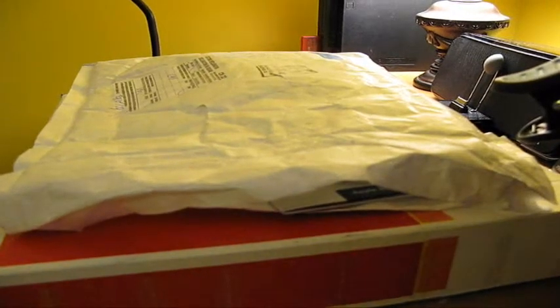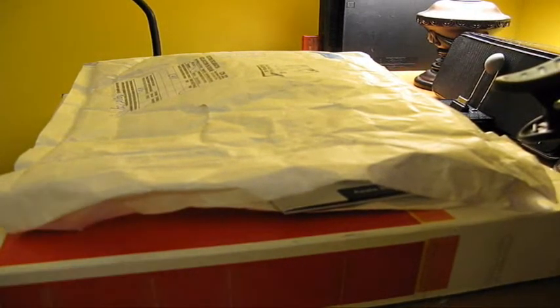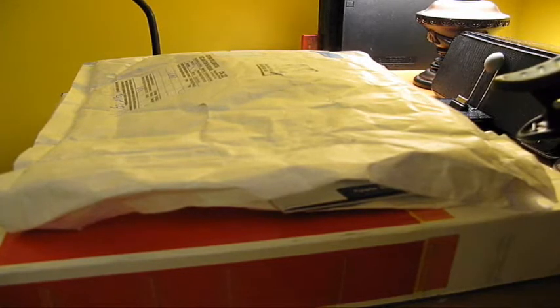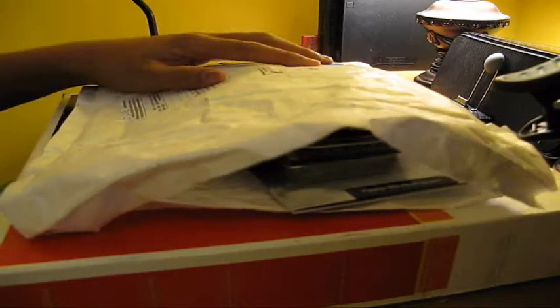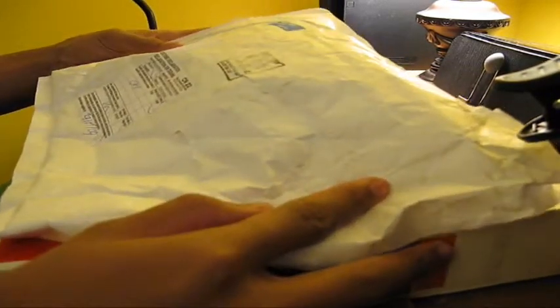Hey, what's up everybody? Obey Brandon here. I got two packages to unbox for you guys right now. Here's number one and here's number two. This one's from Purporta and this one's from Spec. So, let's get down into these.